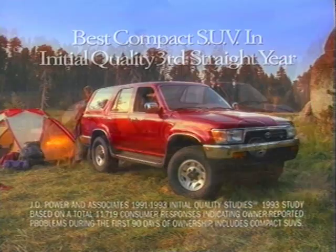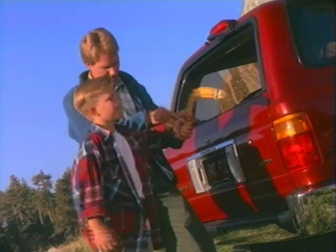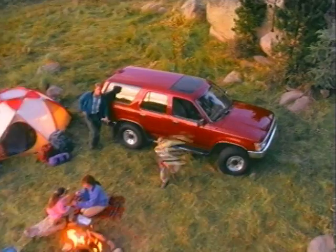Having been ranked the best compact sport utility vehicle in initial quality by its owners, we thought the Toyota 4Runner's extra value package might go unnoticed. So we put a twist on it.